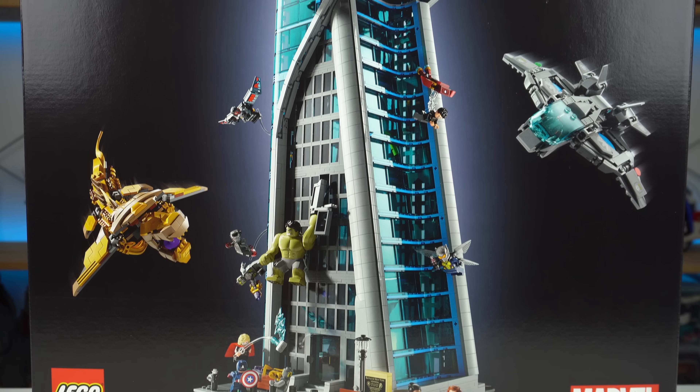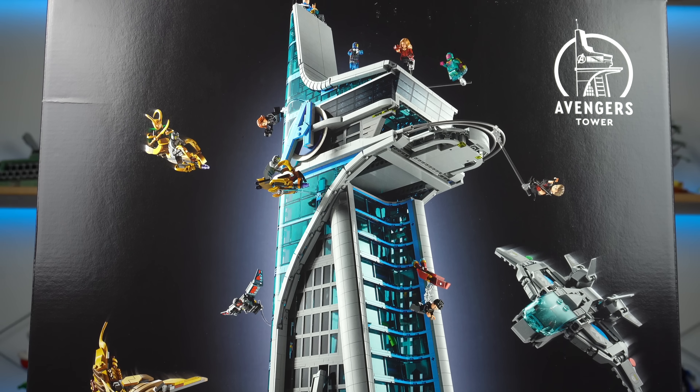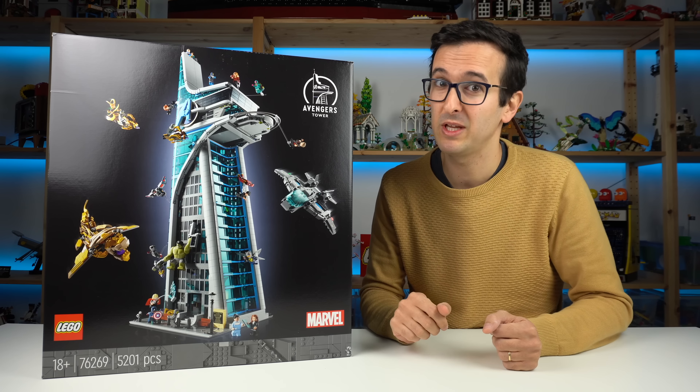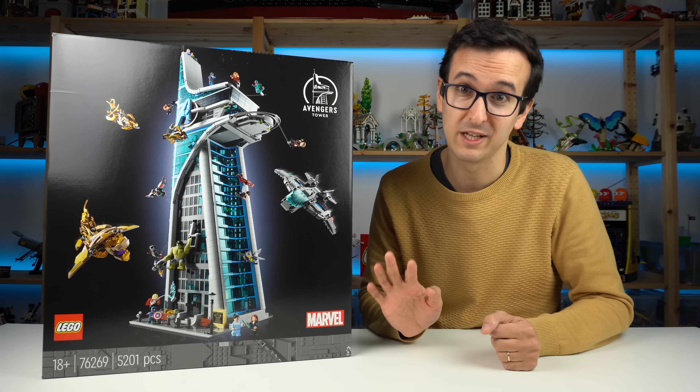After many rumors, leaks, and speculation, the LEGO Marvel Avengers Tower is finally here — something fans have been asking for for years. Judging by the reactions witnessed a few months ago at the reveal, people are really excited.